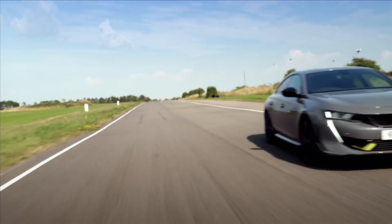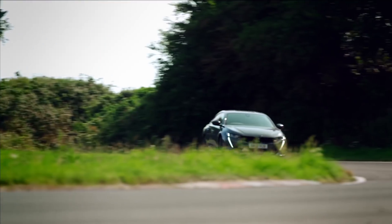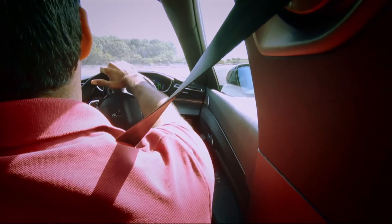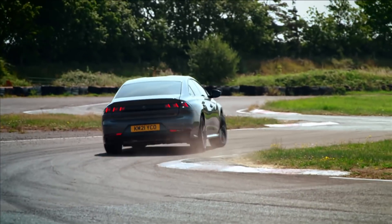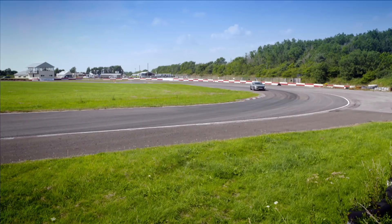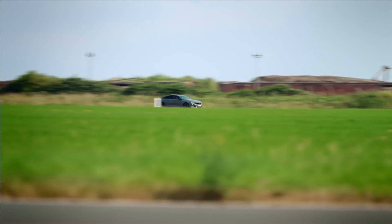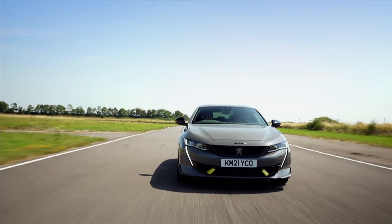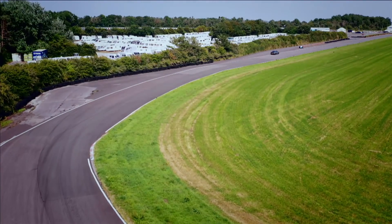So what have Peugeot created here? It's the first road car in Peugeot's new PSE division, which stands for Peugeot Sport Engineered. The oily bits of this 508 have been borrowed from Peugeot's highly rated 208 and 308 GTI models, coupled with two electric motors — one at the front and one at the back. With both electric and petrol power combined, the 508 produces 355 horsepower, making it Peugeot's most powerful road car to date.